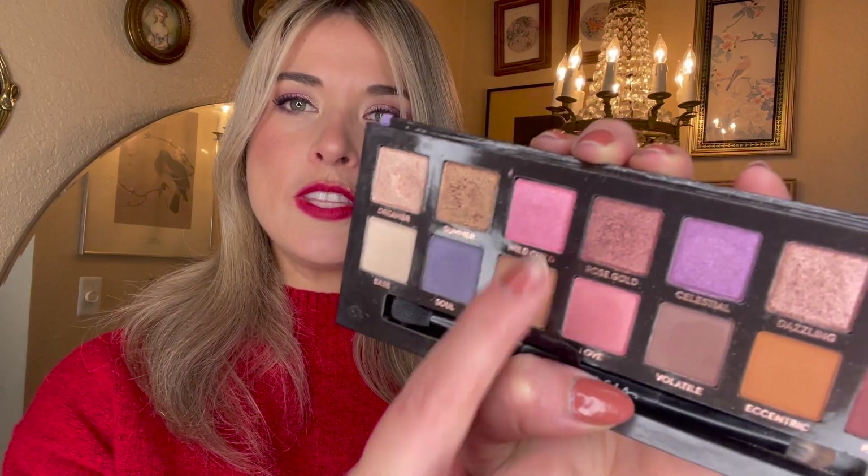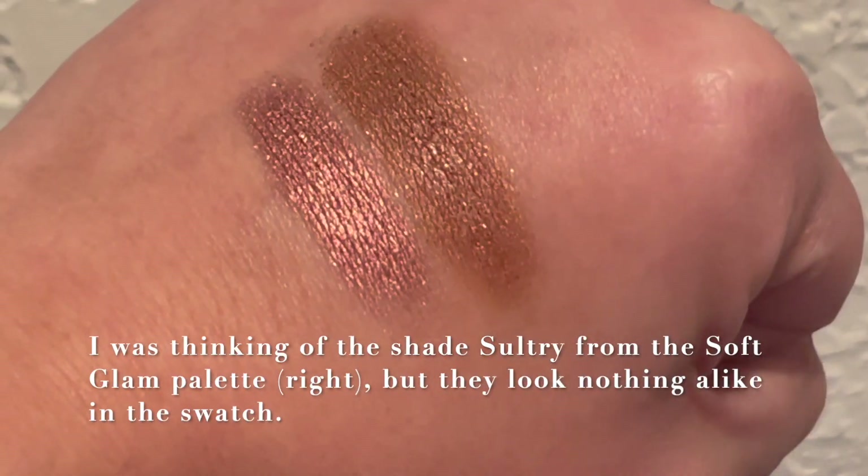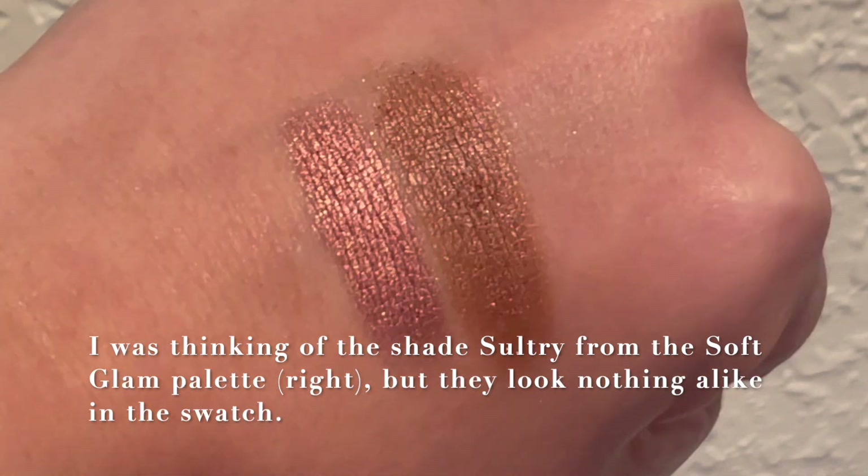Moving on to the next shade, Summer — I used that shade two times. Such a gorgeous shimmer, probably one of my favorites on the palette. I contemplated having that as my focus but it was just too similar to other shades I'm working on. Next we have the pink shimmer Wild Child — I used that just one time, kind of a missed opportunity having this in the month of February. Then Rose Gold, which I also used one time. I think this is the same shade that's in the ABH Sultry palette, or maybe the Soft Glam — I'll have to verify.